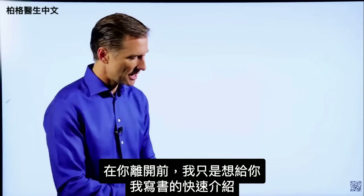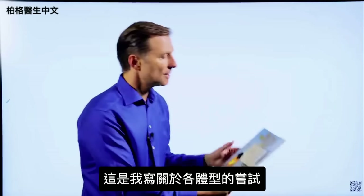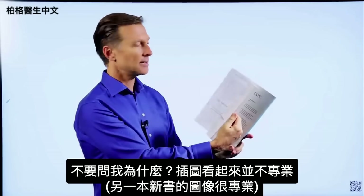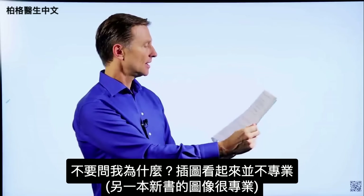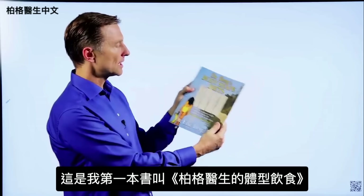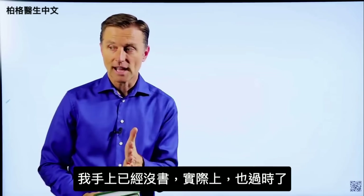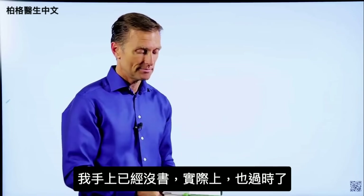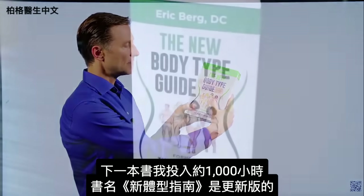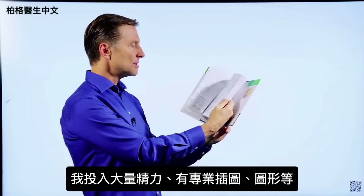I wanted to give you a quick history on some of the books I wrote. One of the first was called Dr. Berg's Body Shape Diets — my attempt at writing about body types, where I actually did all the images myself. Then I wrote a more extensive book called The Seven Principles of Fat-Burning. The next book, which I put about a thousand hours into, is called The New Body Type Guide, with major updates on body types, professional images, and graphics.